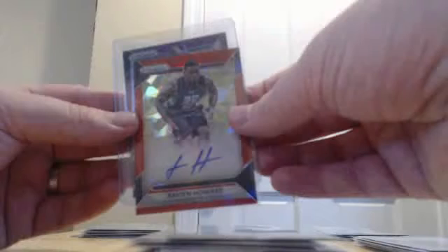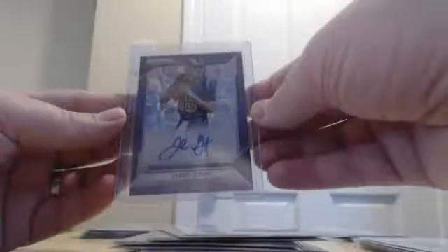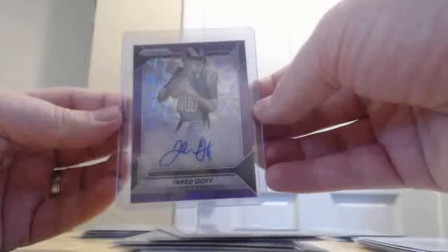For our three autographs, we had Adam Gotsis for the Broncos prism auto, Xavien Howard for the Dolphins — I think they call it mojo red or something, like a cracked ice, numbered to 75. And then we hit this hit — Jared Goff for the Rams, purple scope, numbered to 99.